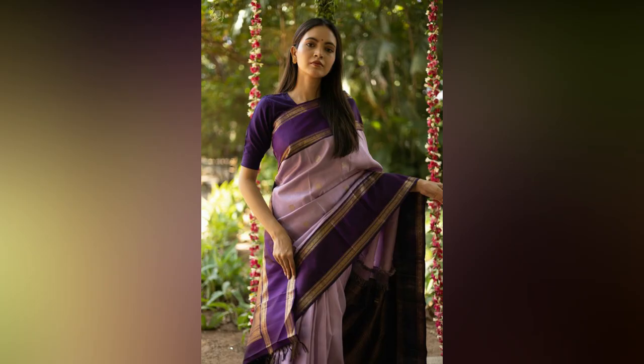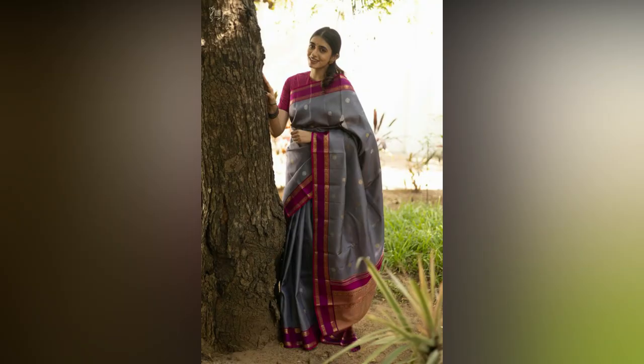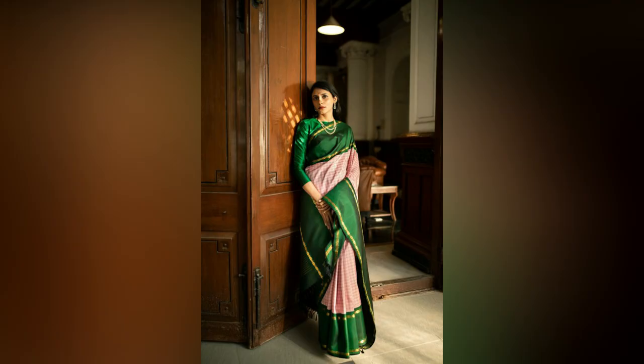Another popular trend is smoky eyes, which can be achieved using black or brown eyeshadow blended well to create a smudged effect. For hairstyles, there are endless possibilities depending on your preference and face shape.